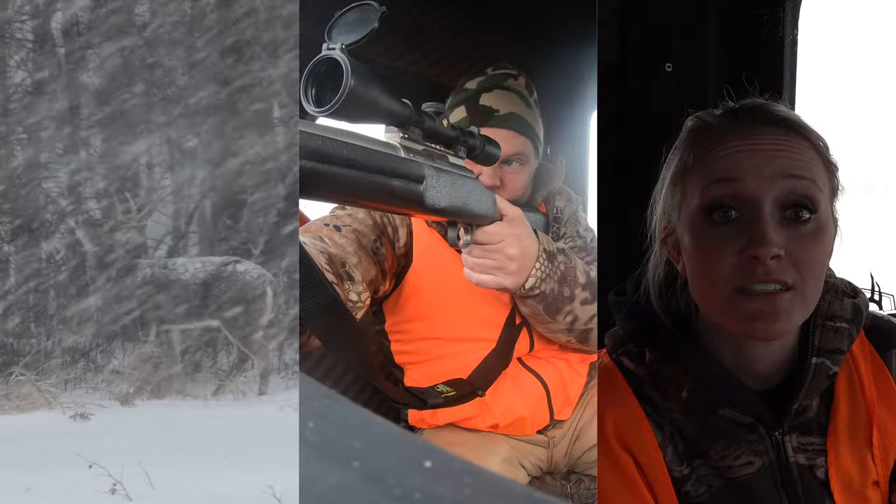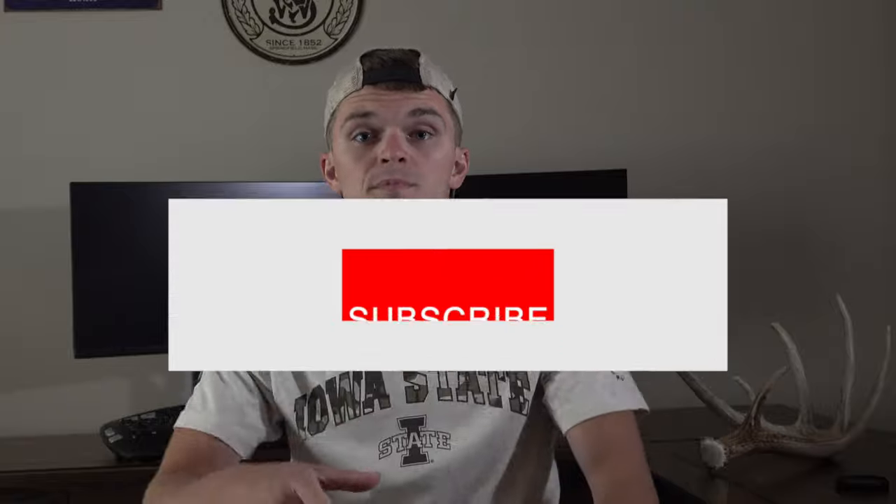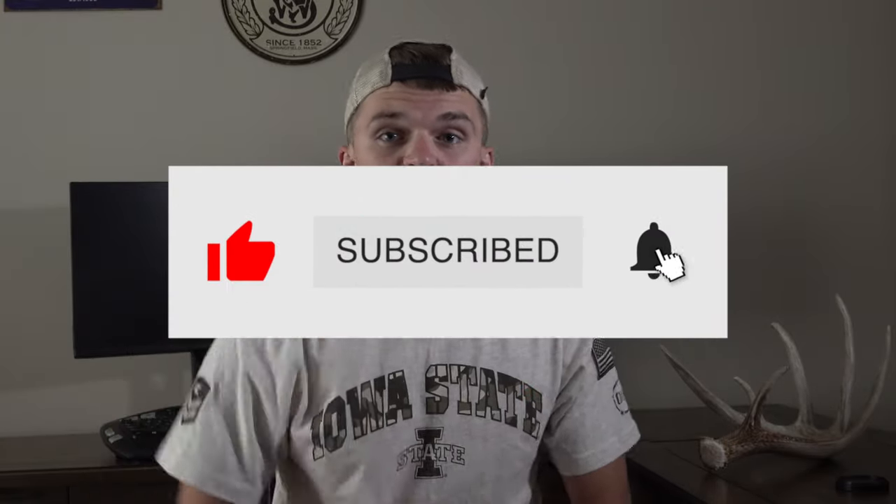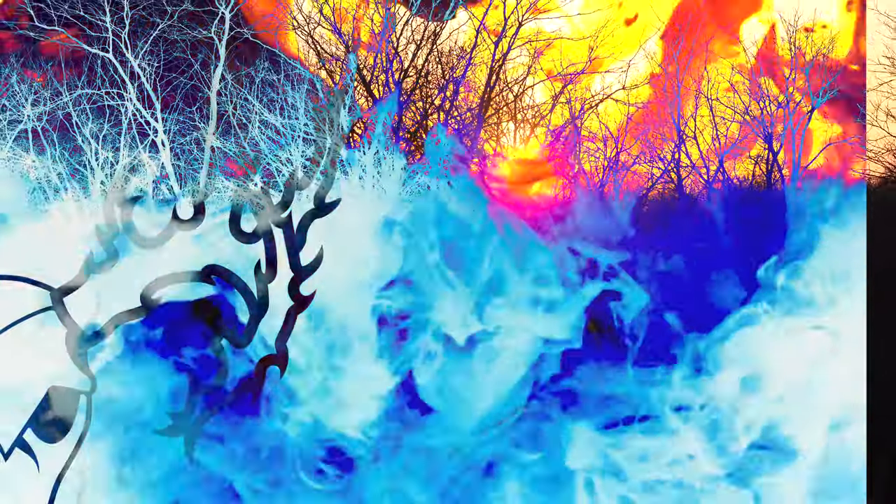What's going on guys? My name is Emin Enyert and in this video you'll get to experience the deer hunts from our late muzzleloader season. Before we get into the video, if you're a fan of deer hunting, turkey hunting, or shed hunting and doing it all on a working class schedule, then you came to the right channel. So make sure to smash the like button, punch the subscribe button, and hit the bell so you can be notified when we drop more videos. Let's get into it.